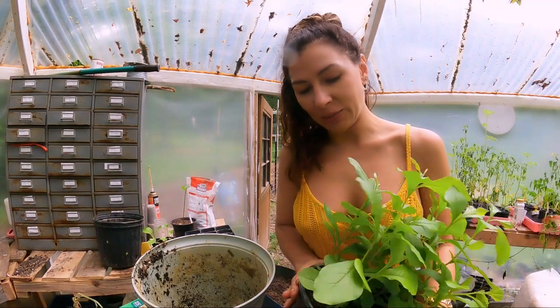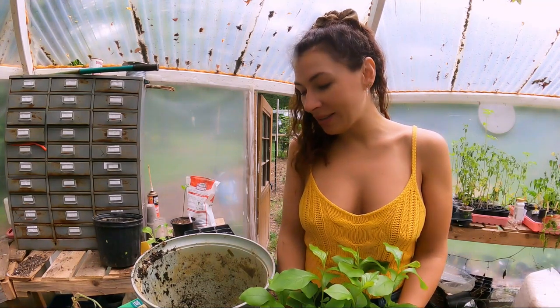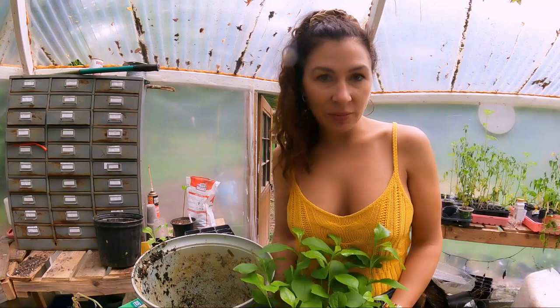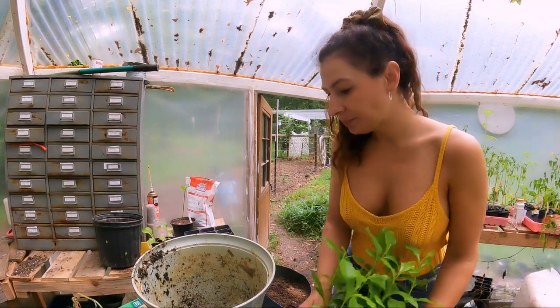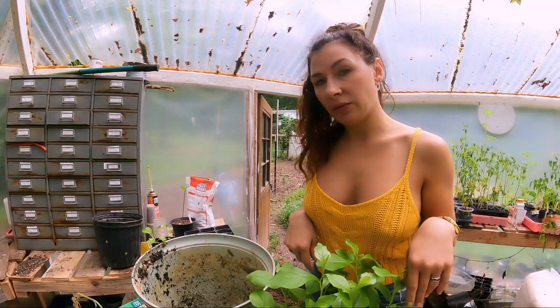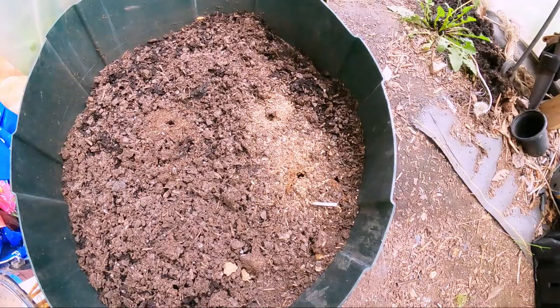I'm excited about this one, but I'm going to have to put it in a pot because it's not hardy in my zone. If you live further south from me it would work, but I'm going to have to keep it in a pot and bring it in this winter. Let me see if I have enough soil — I think so, we'll see.